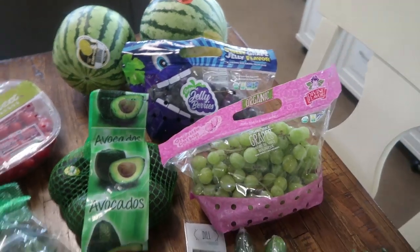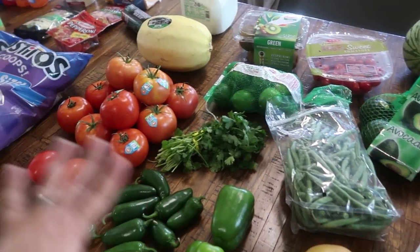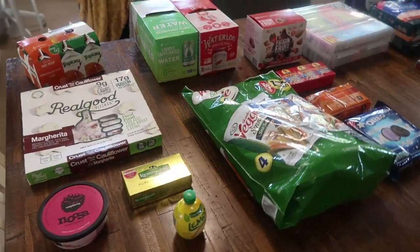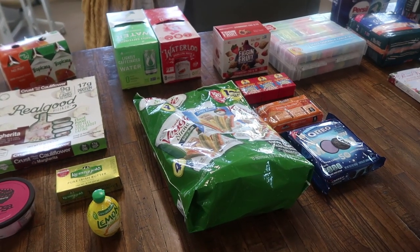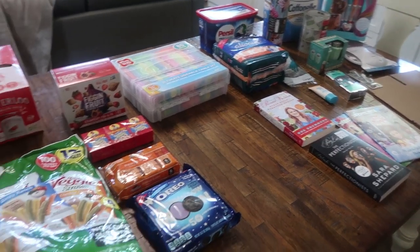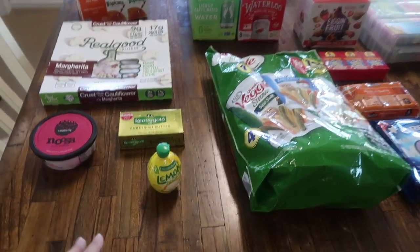That is what I paid $126 flat for at H-E-B. Now I'm going to show you guys Walmart. I only actually picked up a few food items from Walmart — I needed a lot of non-food items. The total for Walmart was $230 and some odd change, I think it was like 99 cents.